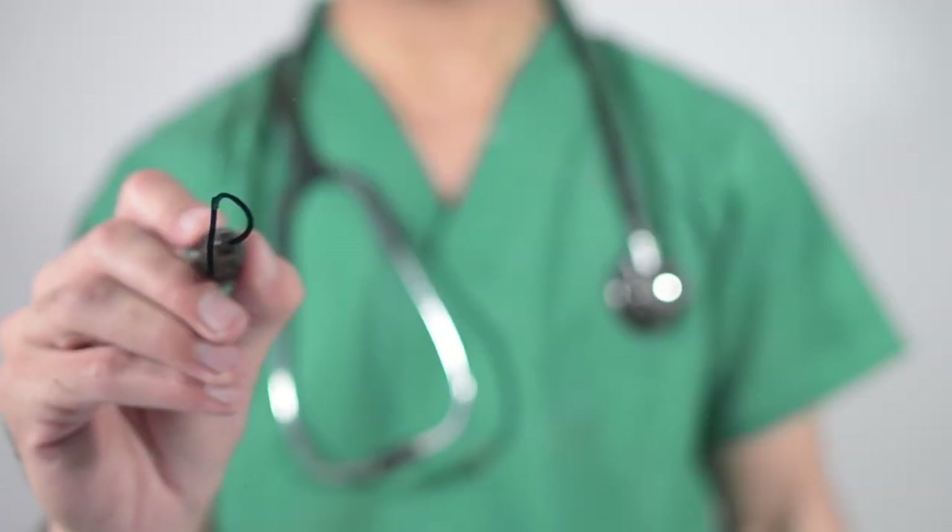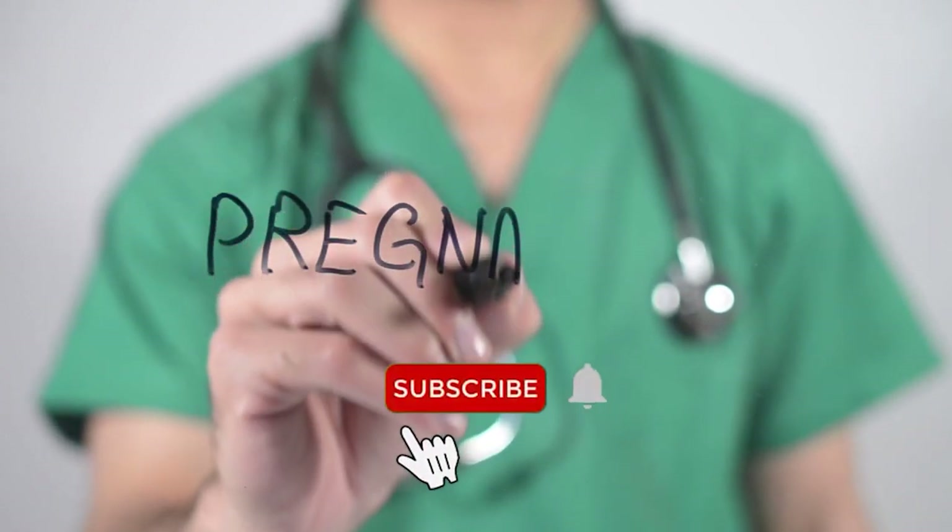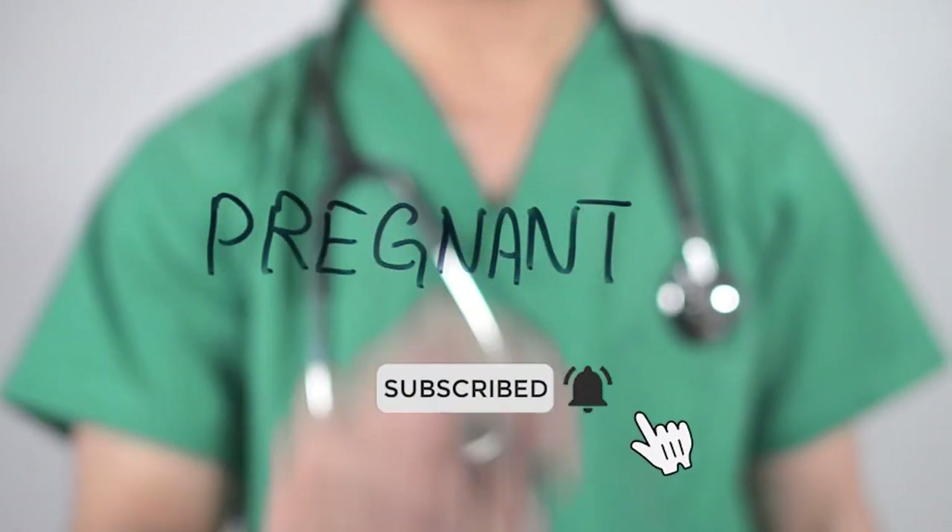Welcome to the channel 40 Weeks of Pregnancy. Subscribe and wait for new videos.